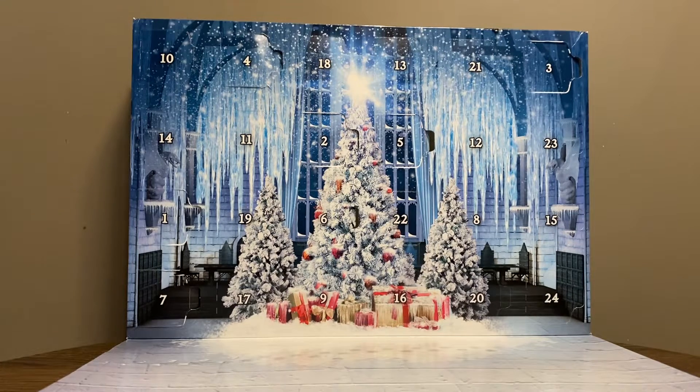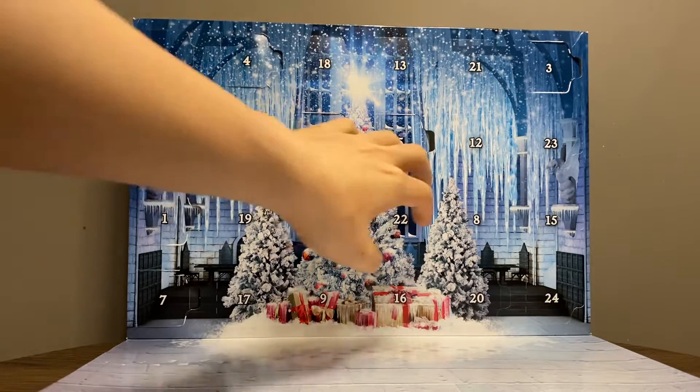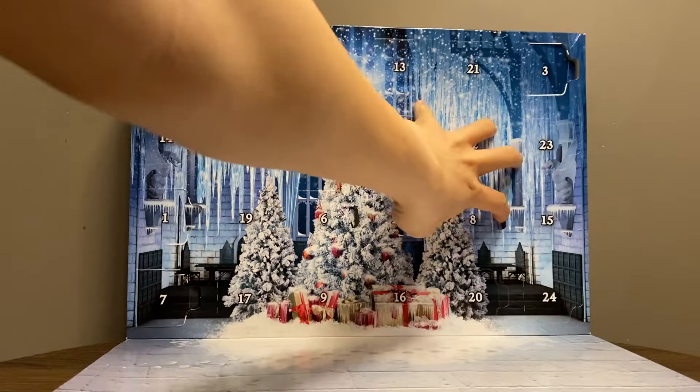Hi everyone, this is day 8 of the LEGO Harry Potter Advent Calendar 2020 opening. So let's go ahead and open box number 8.